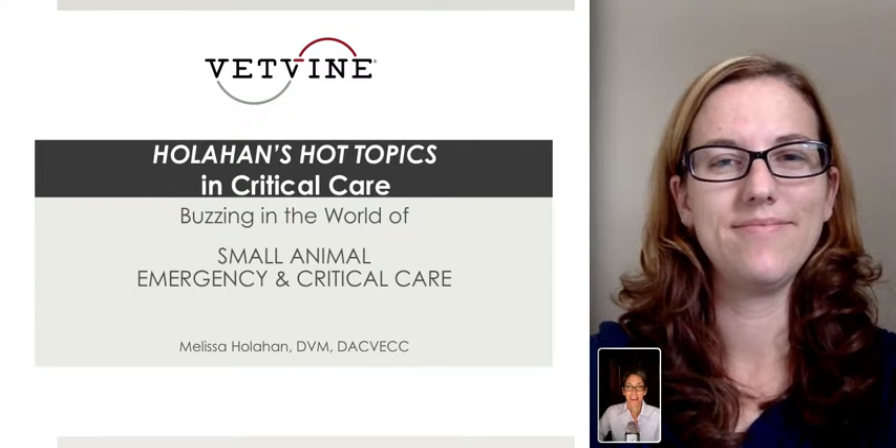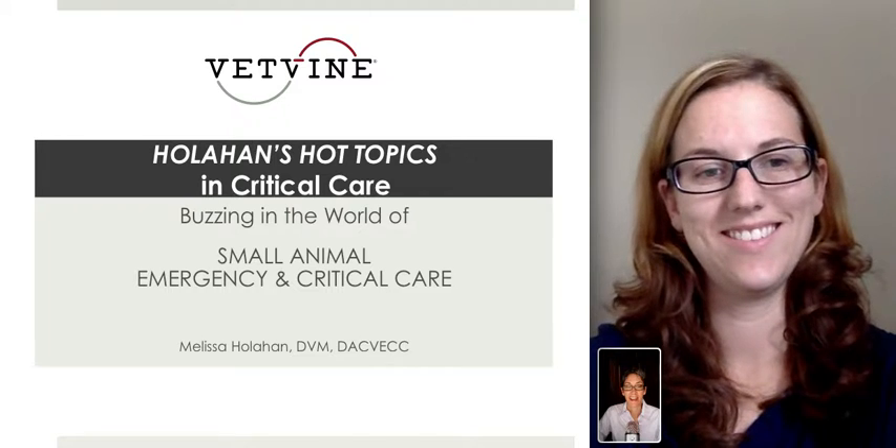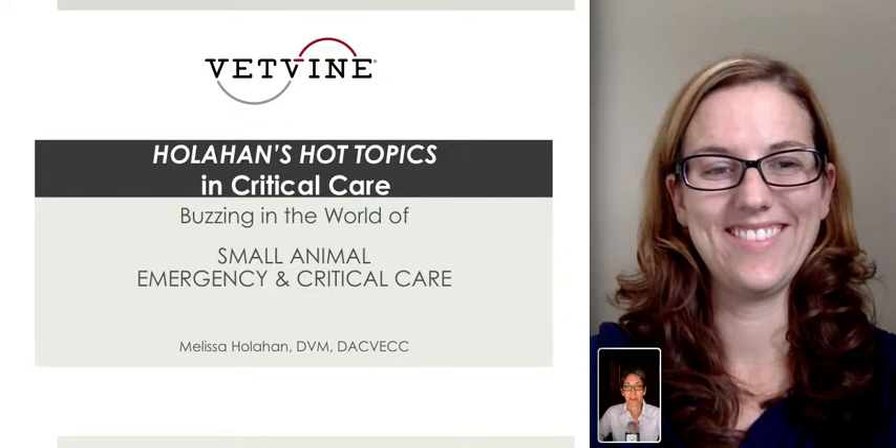Dr. Sherry Berger here for this week's Holahan's Hot Topic. I'm here with Dr. Melissa Holahan. Hey, doctor, what's going on in the world of critical care this week?